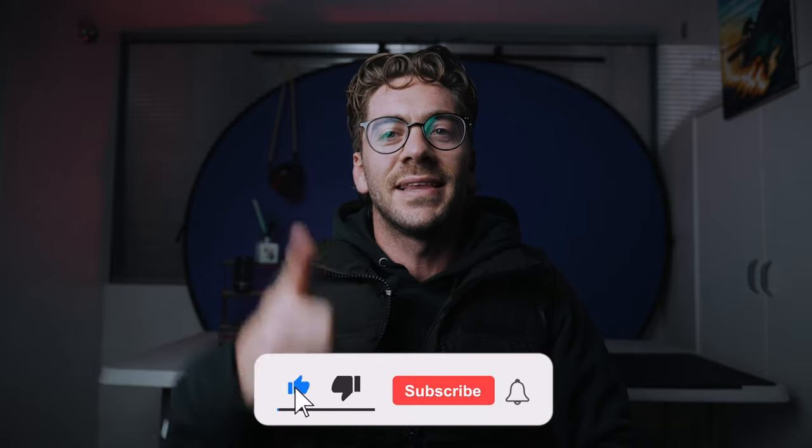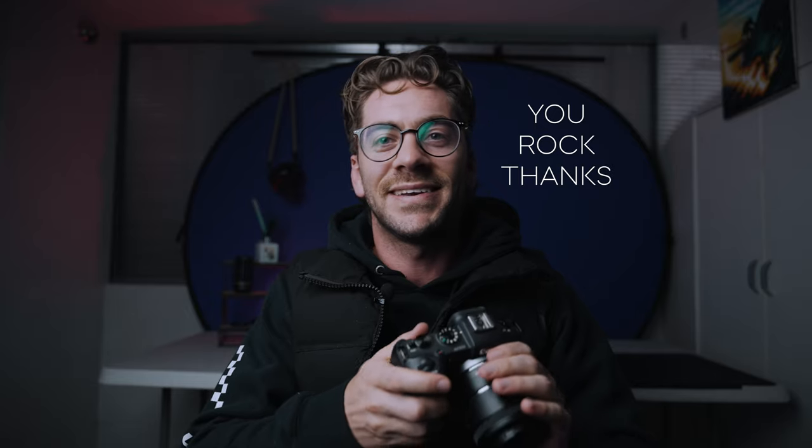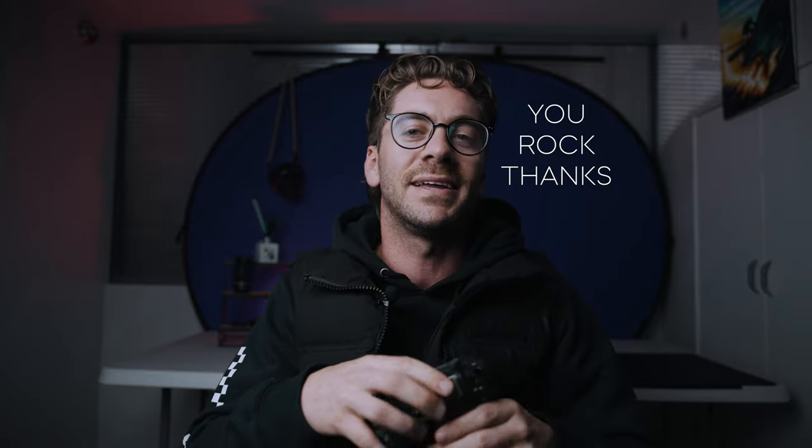Really quick — if you're enjoying this video please give it a like because it goes a long way in helping the channel get noticed. I'm trying to get to 500 subscribers, so thank you to everyone who has already subscribed. I look forward to hearing from you in the comments about photography and filmmaking.